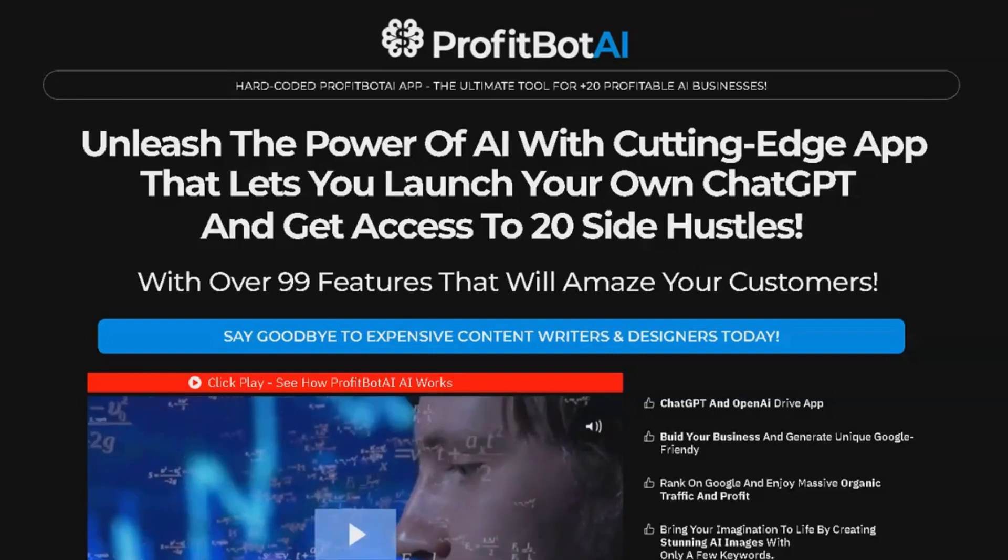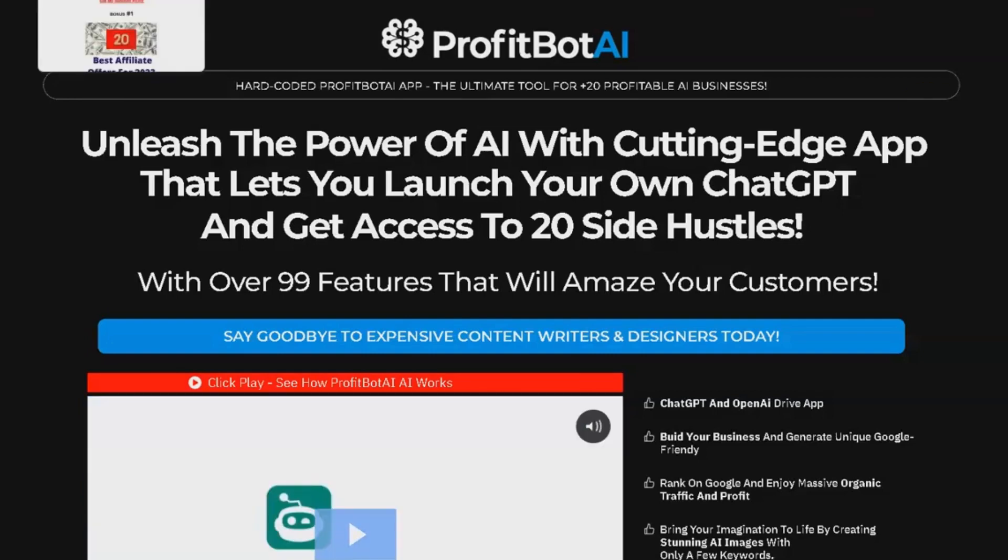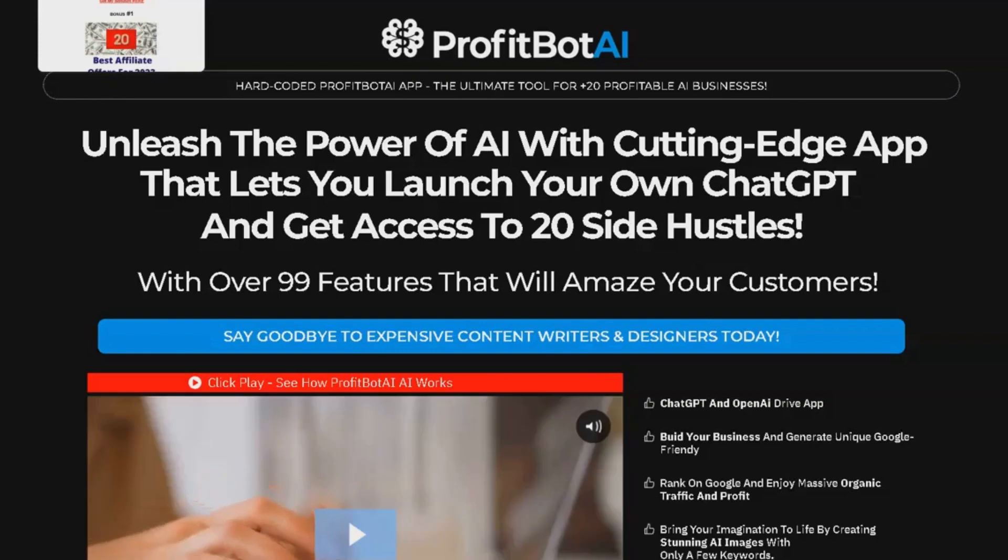Hi, how are you guys? This is John, and I'm excited for you to join me in today's amazing review of ProfitBot AI.